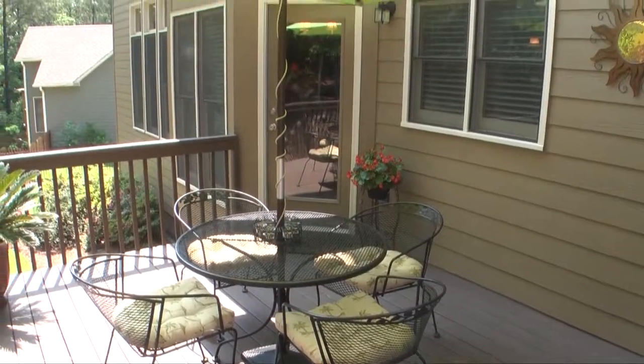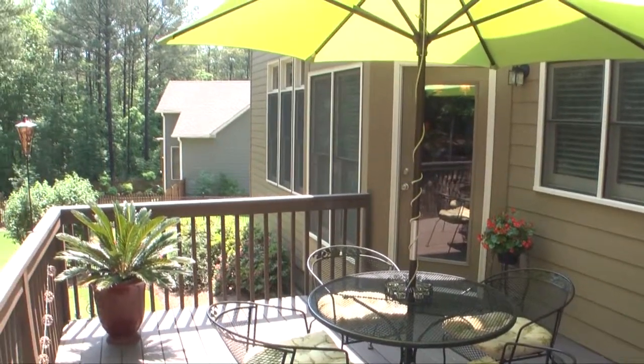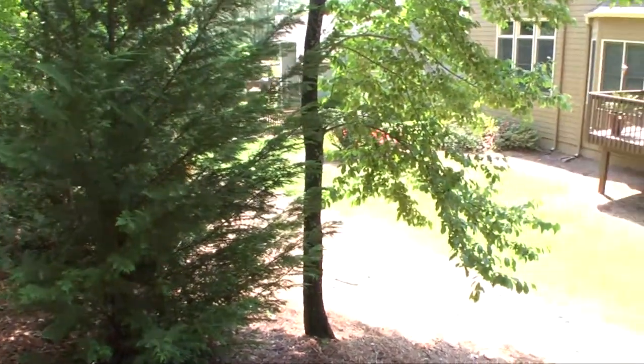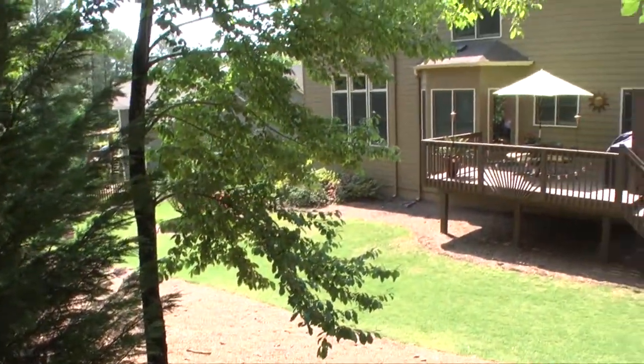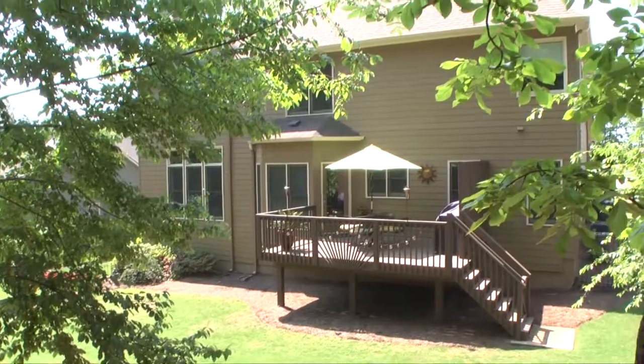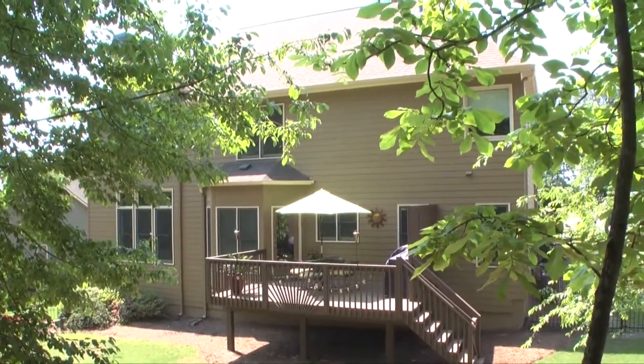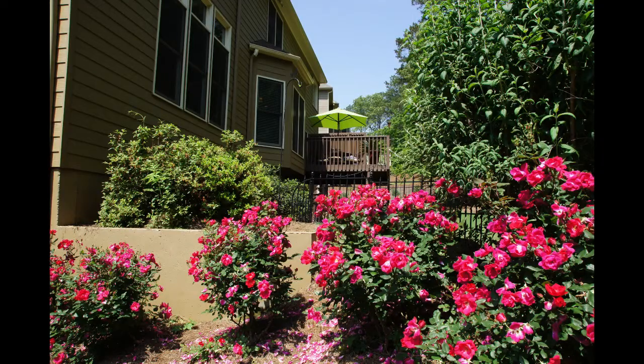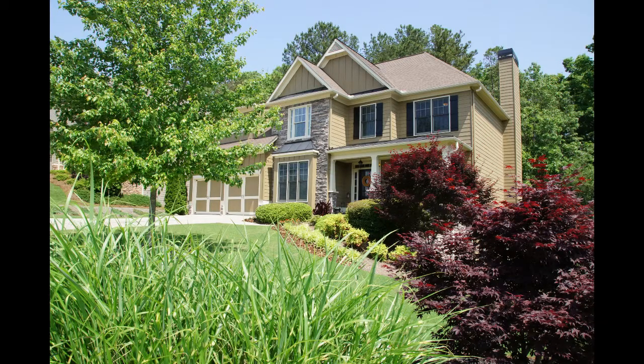Hardie Plank surrounds this lovely home and the inviting deck looks over the fenced backyard. The backyard itself backs up to Corps of Engineers property. If you're looking for a beautiful move-in-ready home, you've just found it. Give us a call today to see this gem before it disappears.